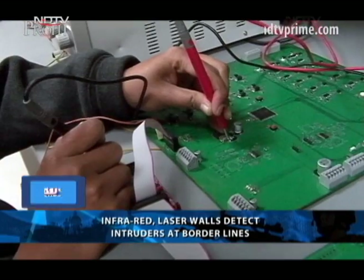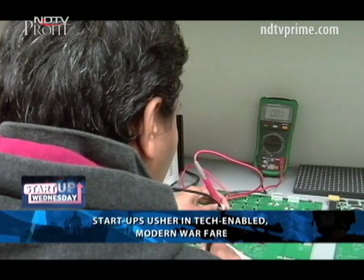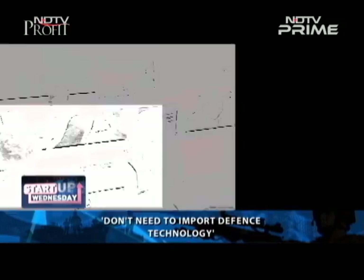From parents calling them crazy to even selling their watches to raise funds, their journey has been an exciting one. The idea first came to them from a random news clipping — India ended up importing metal fencing worth over 85 crores from Russia. The founder's first question was: we are a country that makes so many engineers. Why are we importing metal from other countries? Why can't we create our own system?